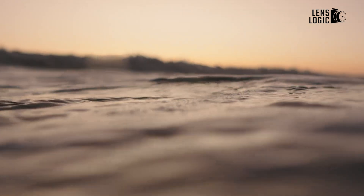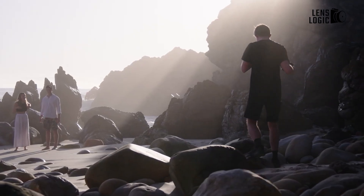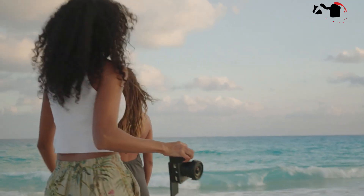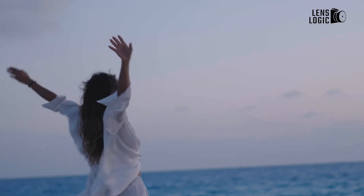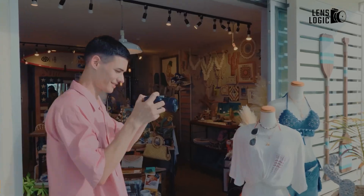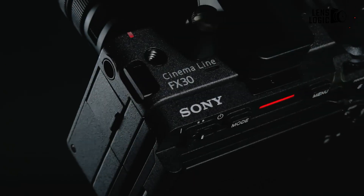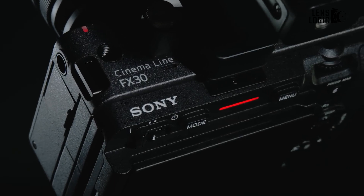For professionals who demand high dynamic range and color fidelity, the FX32 offers 10-bit 4:2:2 XAVC-SI recording and 16-bit RAW output. This, combined with Sony's S-Cinetone, S-Log3, and HLG profiles, provides over 14 stops of dynamic range, enabling breathtakingly detailed and color-accurate footage.